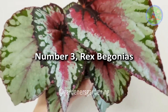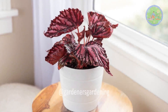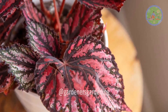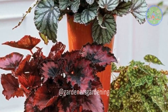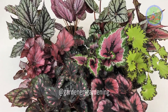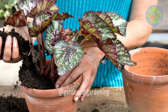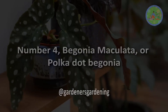Number 3: Rex Begonias. Rex, king, and leaf begonias are all names for this variety, celebrated for their spectacular foliage, which exhibits a vibrant array of colors, textures, and patterns. Heart or spiral-shaped leaves often display intricate patterns that seem almost hand-painted. Rex begonias thrive in environments with high humidity and indirect light, and their unique appearance and relatively easy-care nature make them perfect for indoor cultivation.